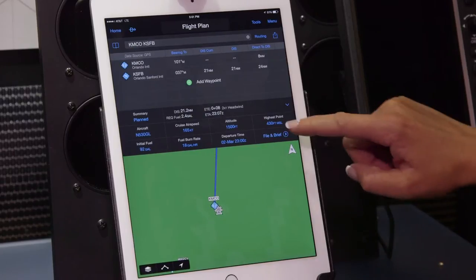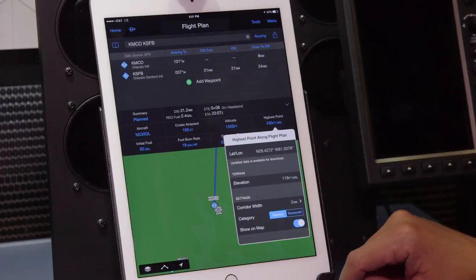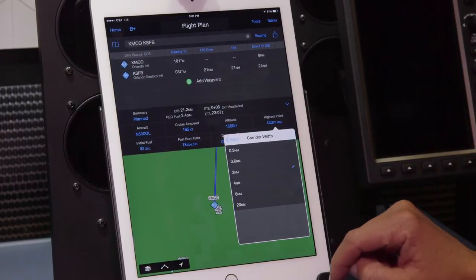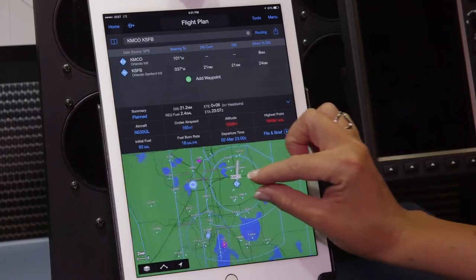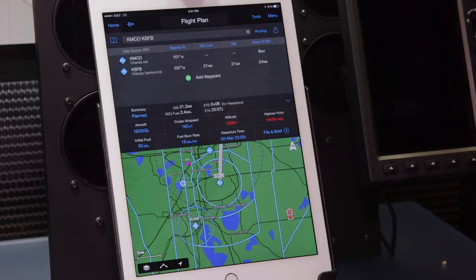Another unique feature exclusive to locating the highest point along a flight plan is the opportunity to define the corridor width. Right now we're only looking at 2 nautical miles either side of our flight plan route. We can actually expand that and tell it we want to look at 20 nautical miles either side. In doing that, you may have noticed that the altitude field actually turned red, as did the highest point field, which indicates that the highest point along our route is actually more than our planned altitude.